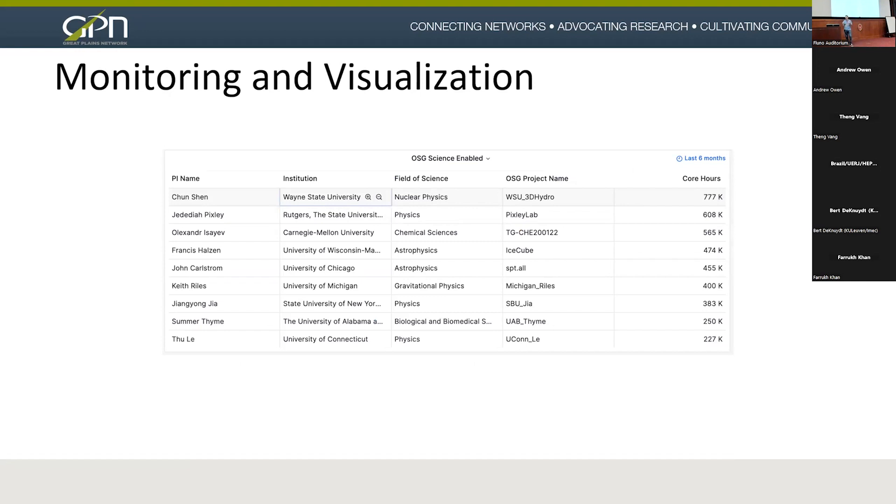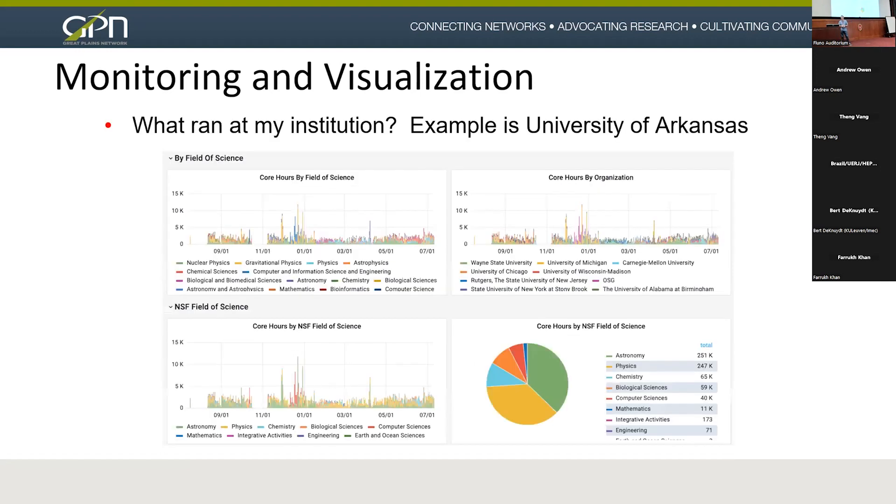Part of the monitoring we provide is very detailed information about what projects are actually running on GP Argo nodes. This comes from OSG and gives you the OSG project name, field of science, the institution, and the PI names — making it personal that these researchers are running on these nodes. For example, for the University of Arkansas GP Argo node, we can tell you the field of science by NSF category or OSG field, the core hours, and exactly which institutions ran on that specific node over its lifetime.